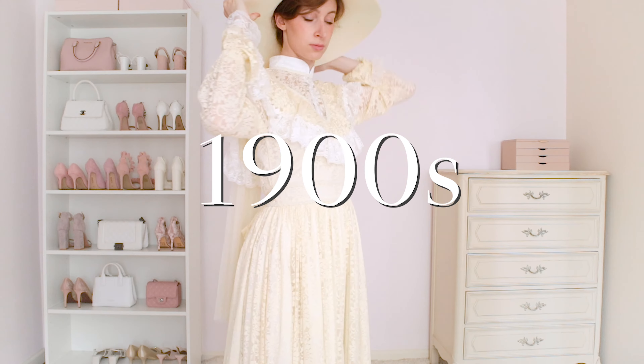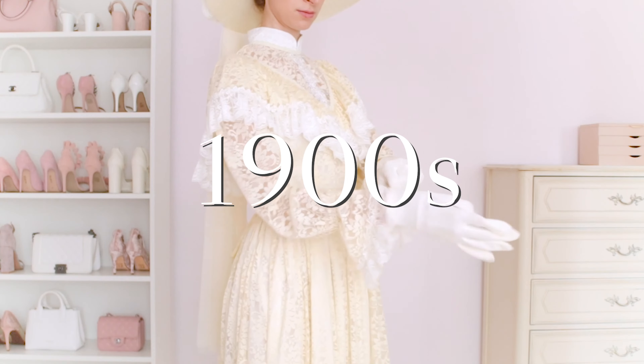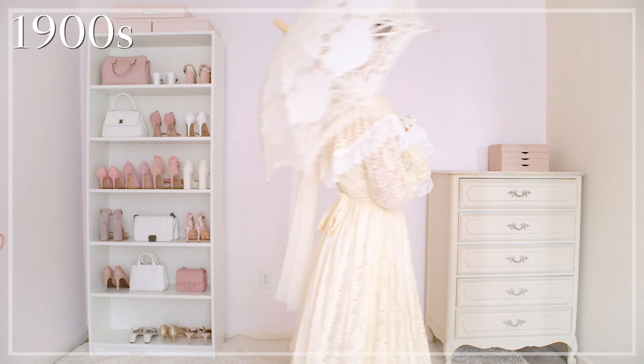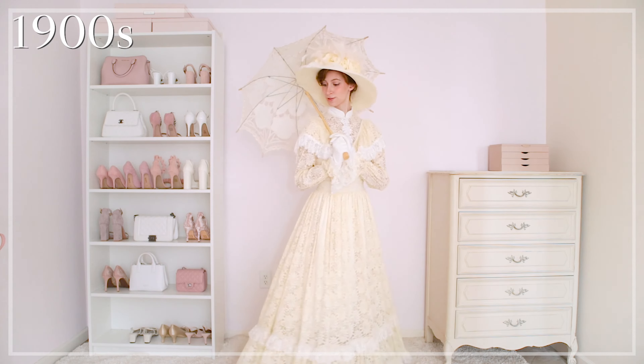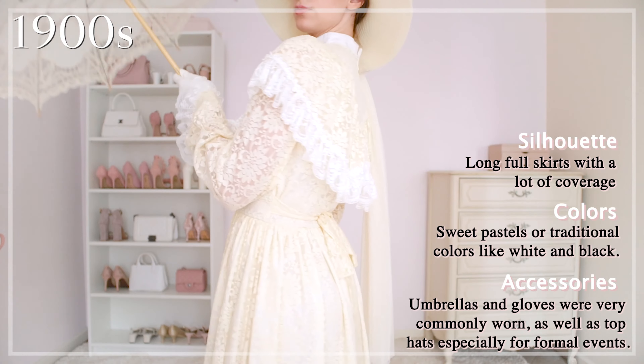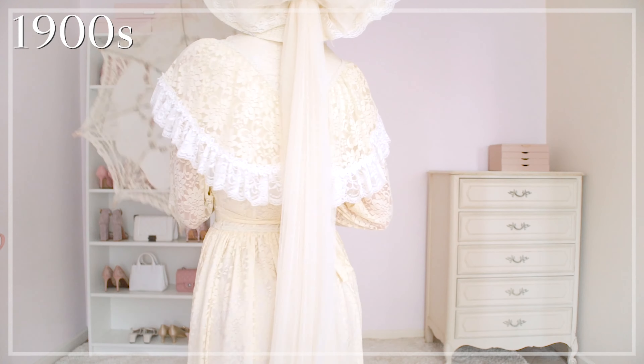During the early 1900s, women's fashion was neat, covering, and detailed with ruffles, buttons, and lace and layers. The fashion was a lot more conservative back then, showcasing higher necklines and long sleeves, and women also wore gloves and carried around beautiful lace umbrellas as well.